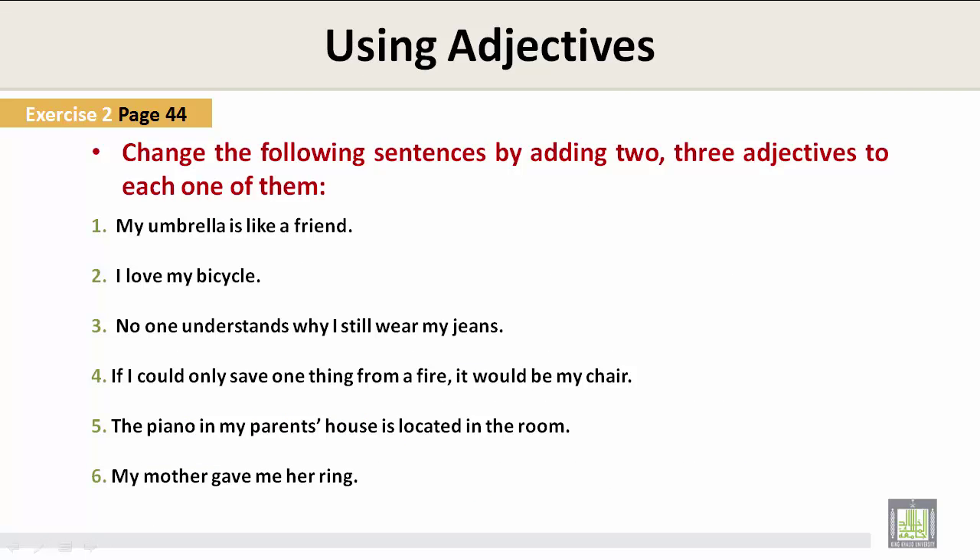Exercise two, page 44. Change the following sentences by adding two or three adjectives to each one of them. Number one: My umbrella is like a friend. Now we are going to add two or three adjectives to all of these examples. My big black umbrella is like an old friend.